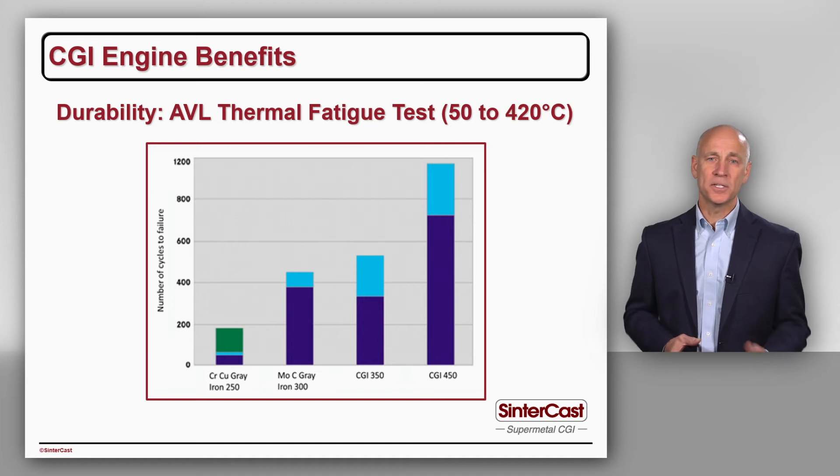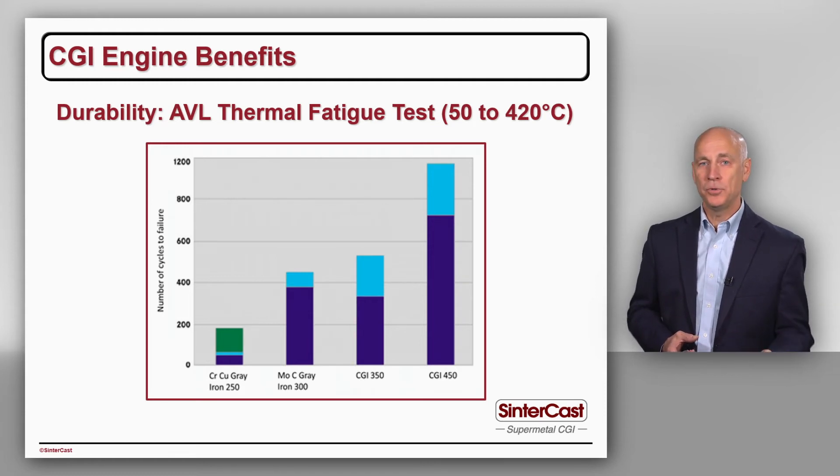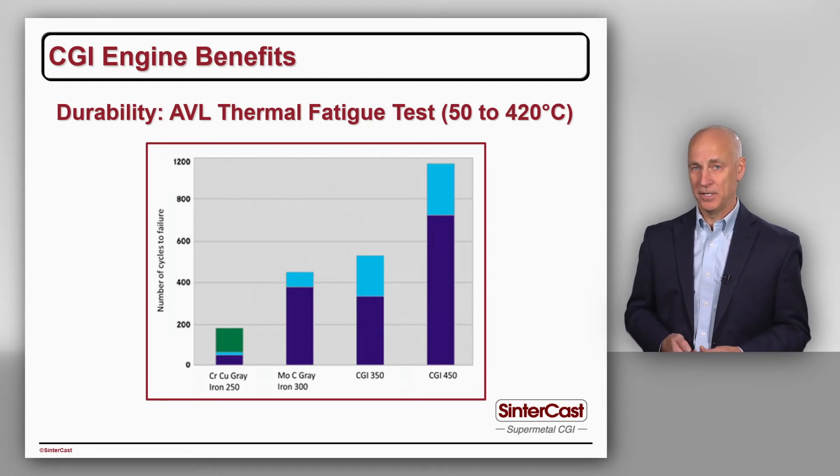This is why CGI has effectively become the standard default material for mid-range, heavy duty and industrial power cylinder heads.